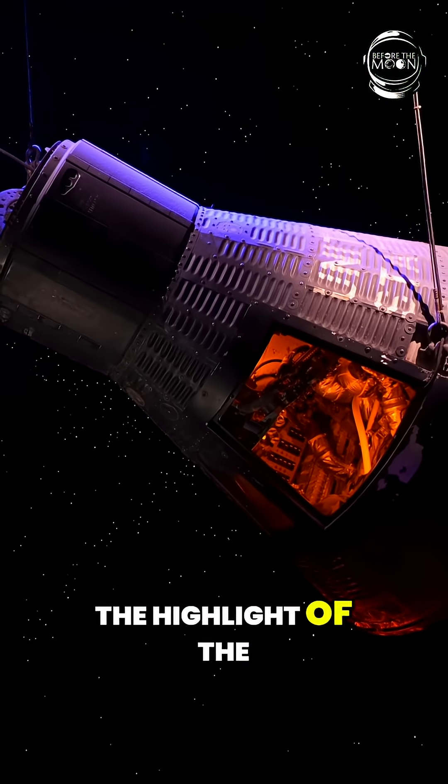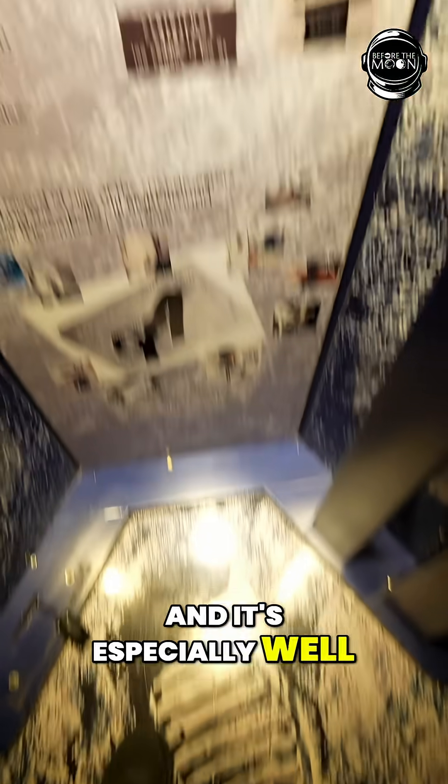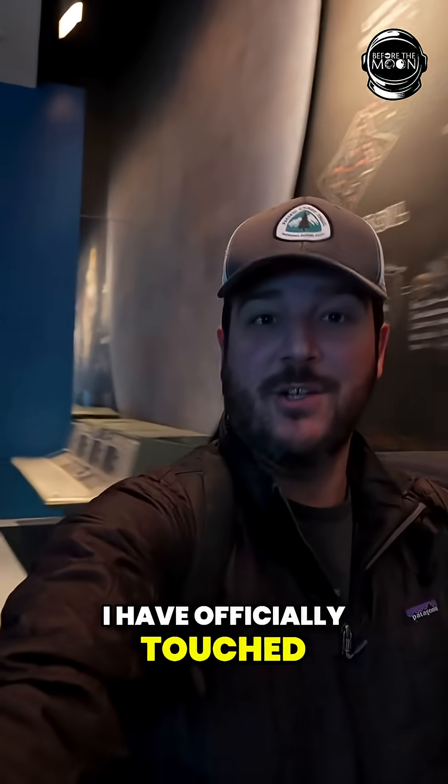This is by far the highlight of the Houston Space Center — there's so much to see and interact with, and it's especially well laid out and beautiful. And you can touch an actual rock from the moon. I have officially touched the moon.